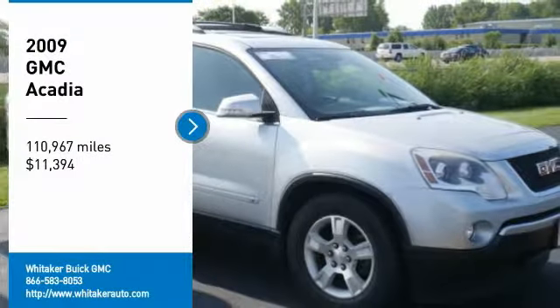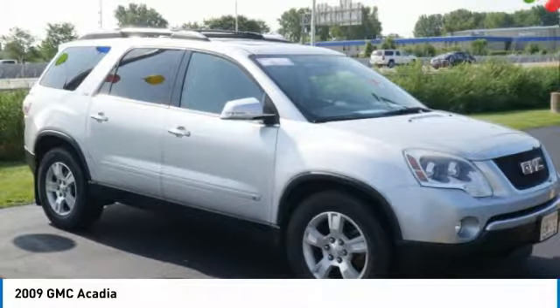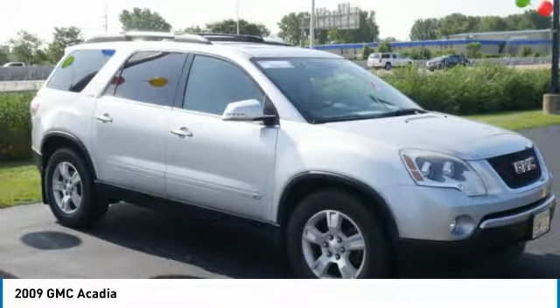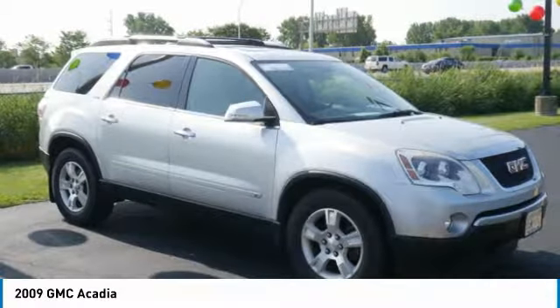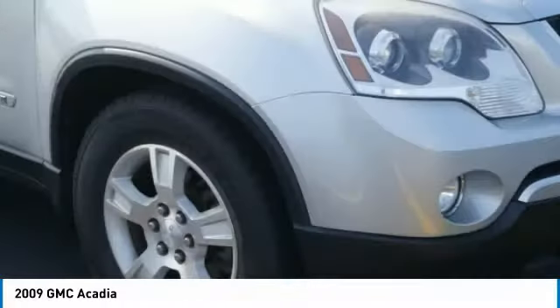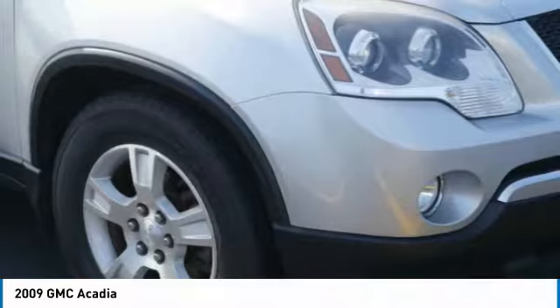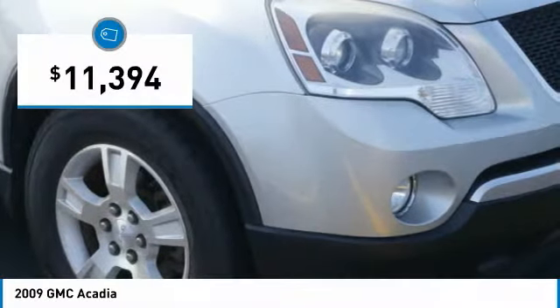Make a great choice today with the 2009 GMC Acadia. The GMC Acadia is great capability coupled with exceptional safety, offering better highway fuel economy than any other 8-passenger SUV, advanced technology and thoughtful ergonomics. The Acadia is a premium utility that rejects compromise, and is priced below $15,000.